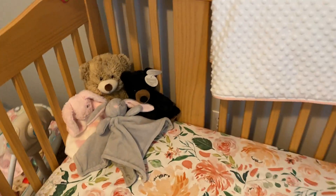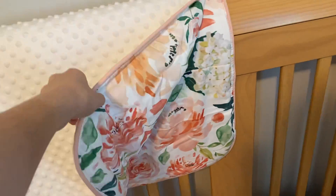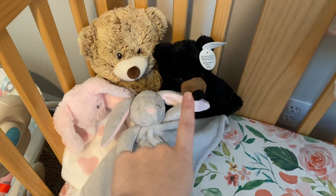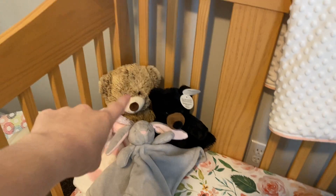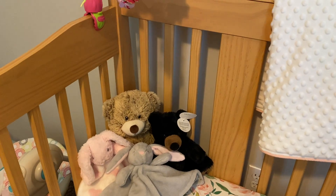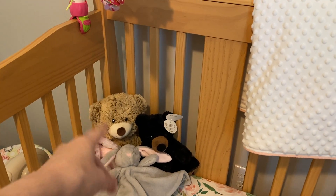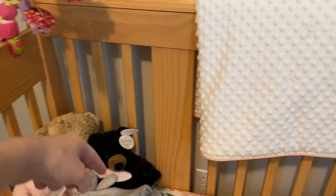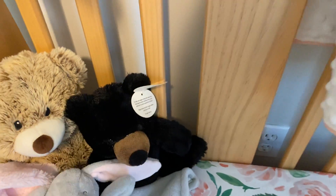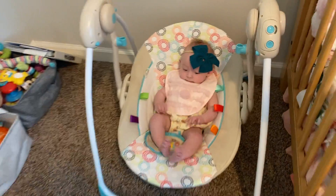Here are the little stuffed animals. I thought this pattern was just perfect — it's so adorable. This teddy bear we got at our gender reveal from Nani, who also helped get the crib for us. That was before we knew she was a boy or a girl, which was awesome. We got this while I was six months pregnant in Gatlinburg, Tennessee, so I got her a little bear. And here's Miss Sophia!